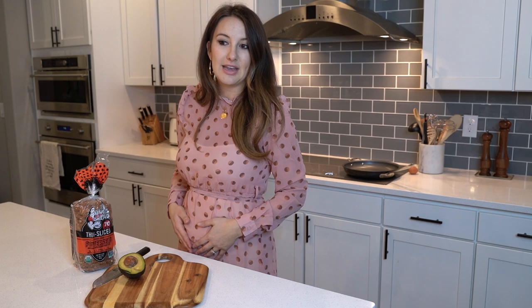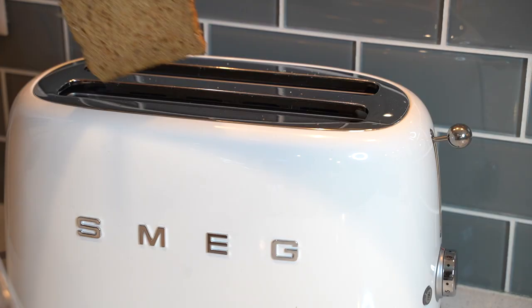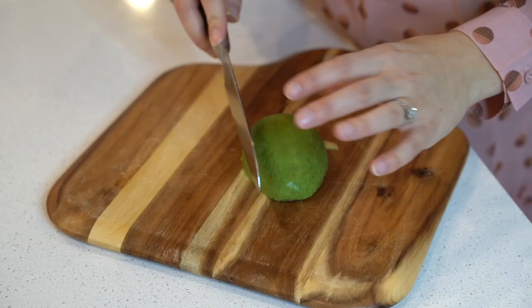Last but certainly not least, we are going to make an avocado toast with a twist. I wasn't intending for this to all be breakfast foods — apparently my palette is just trending that way with these babies. I'm calling it avocado toast with a twist to keep your interest. We are headed back to our trusty non-stick pan for another fried egg.